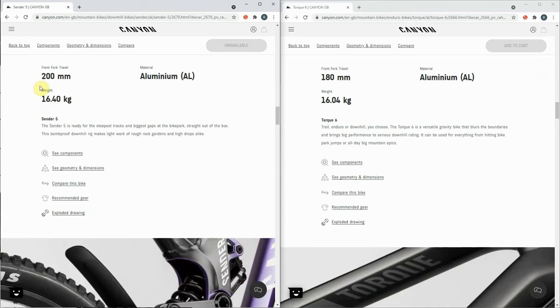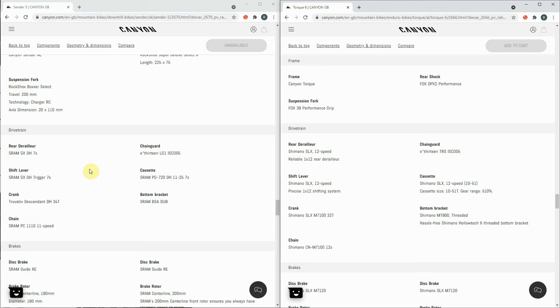Both bikes are aluminium. The Sender has got 200mm dual crown front forks, whereas the TORQ has got 180mm front forks. The Sender is a little bit heavier — both pretty porky, as you'd expect for big old downhill bikes. So the Sender is a bomb-proof downhill rig, and the TORQ 6 is trail-enduro — a gravity bike that blurs the boundaries. The Sender has absolutely no uphill gears at all, whereas the TORQ is 12 speed with a 10-51.